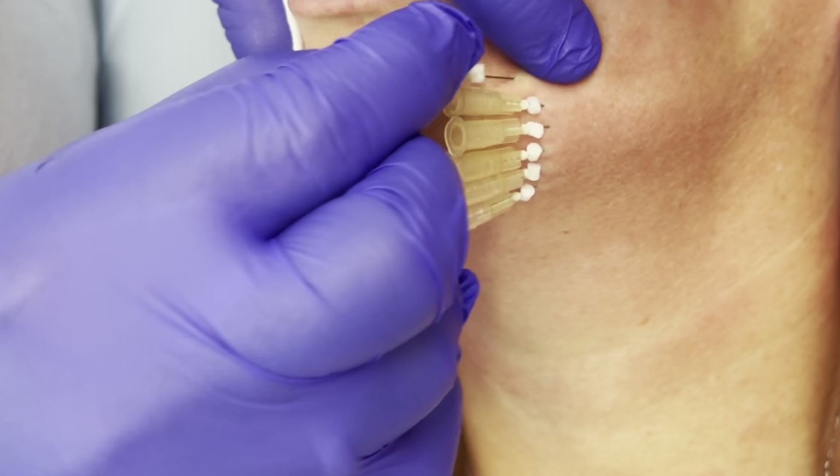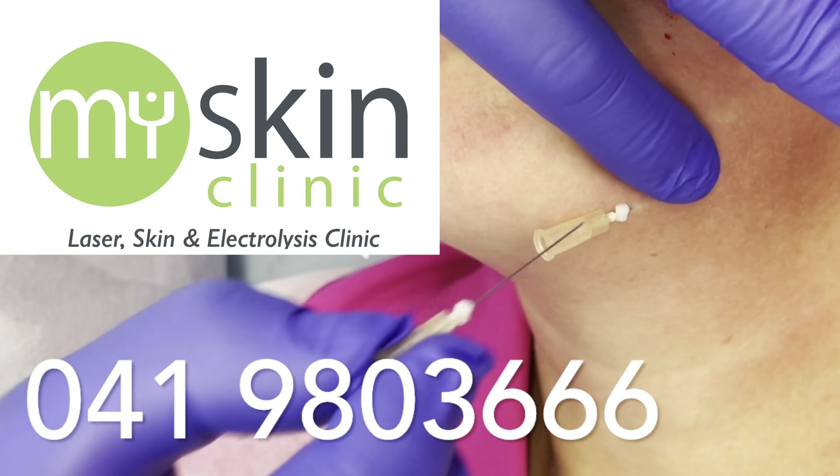These multi-PDO threads will help to stimulate both type 1 and type 3 collagen and it will improve the quality of your skin. PDO threads are made from polydioxanone, a safe material that's been used in dissolvable surgical stitches for many decades. The PDO threads dissolve and reabsorb over time, but the collagen that they create will remain in place for up to a year, giving you long-lasting and natural results.